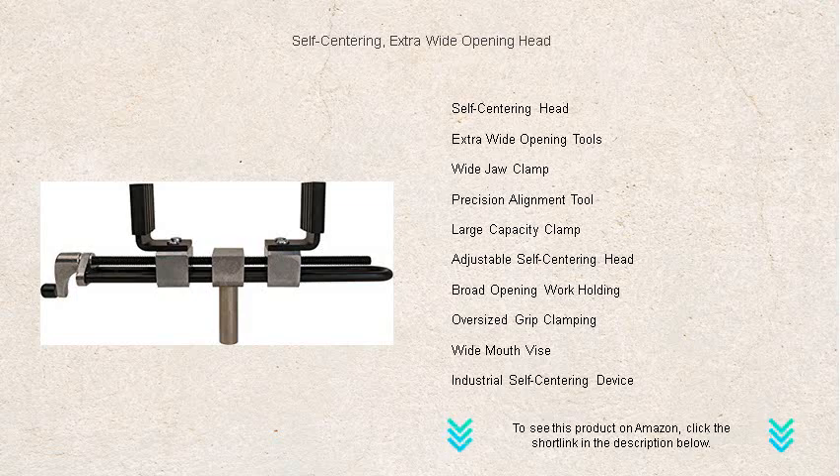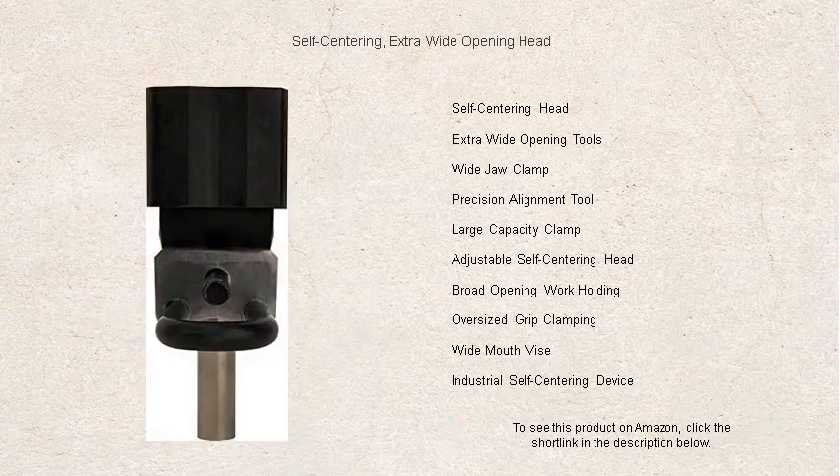With its extra-wide opening, no job is too big or too complex. It handles the most challenging tasks with ease, allowing you to tackle larger nuts, bolts, and pipes without exchanging tools.